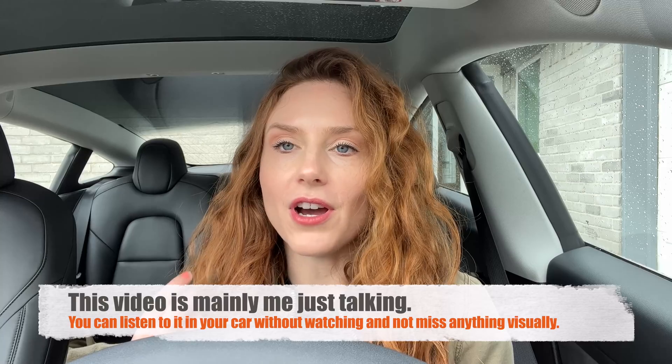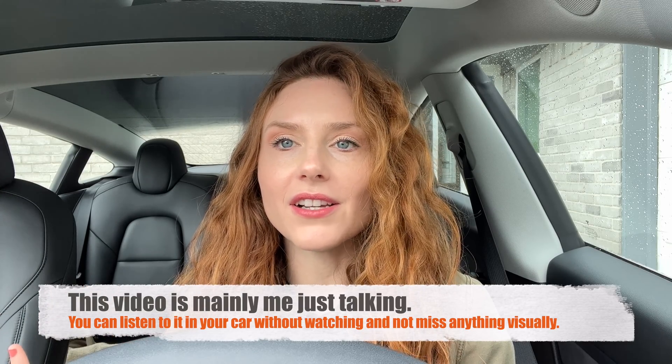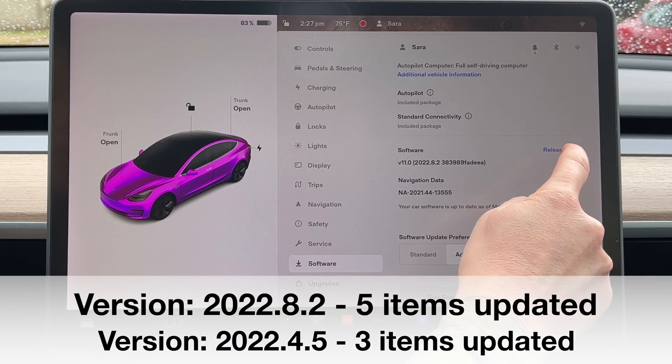The last couple weeks I have gotten two software updates, and these are not huge software updates — they're just little ones that come out every few weeks or so. Both of them are freaking awesome and have really cool features in there. I am so excited. We're going to click on release notes.